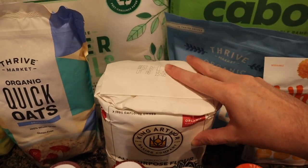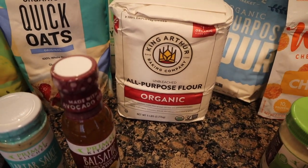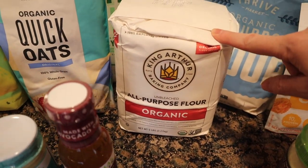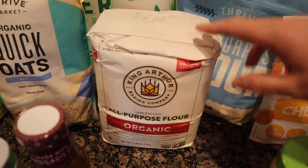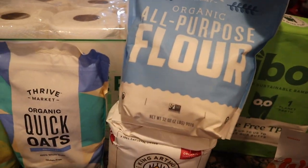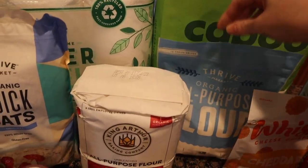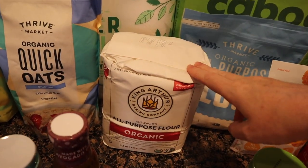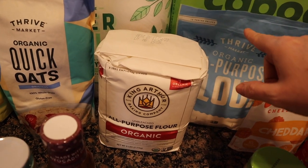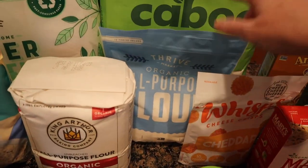I also did another oops this month. I got some King Arthur organic all-purpose flour — that's pretty much for my sourdough — and I also got Thrive all-purpose flour. The only thing I don't like about the Thrive is it's only a two-pound bag, which is nice if you do a little baking, but I do a lot of baking. I'll leave the prices here so you can compare the two.